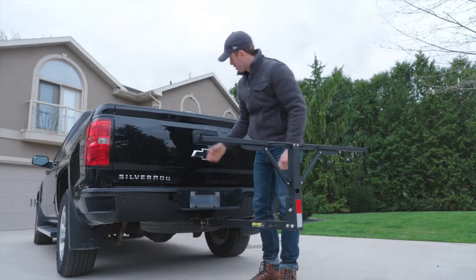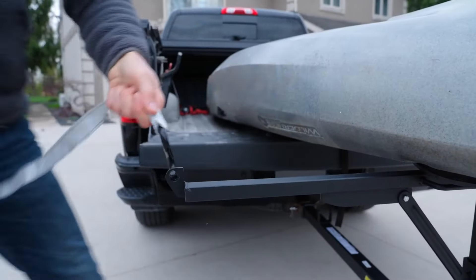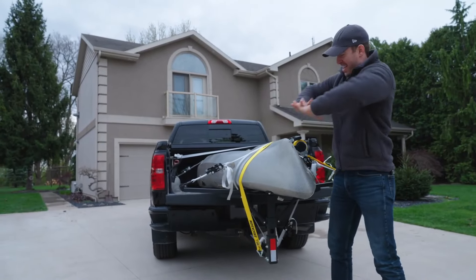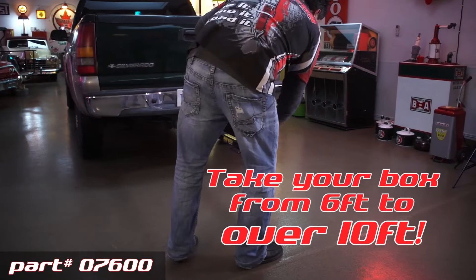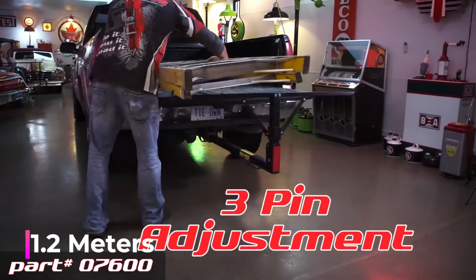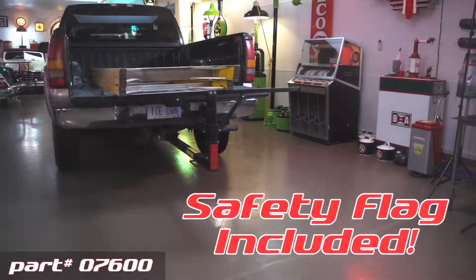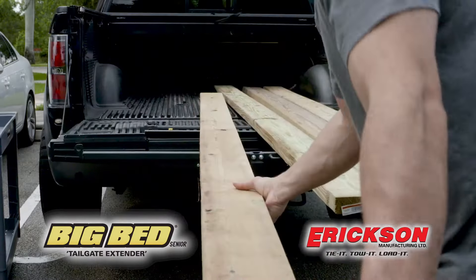Number ten: Erickson Big Bed Senior Tailgate Extender. The Erickson company, which began in a garage in 1977, has grown to become North America's leading name in load securing solutions. Their standout Big Bed Extender safely transports long items like kayaks and lumber by extending the cargo bed of any pickup truck by 1.2 meters, supporting loads of up to 181 kilograms. When not in use, it folds up for compact storage.